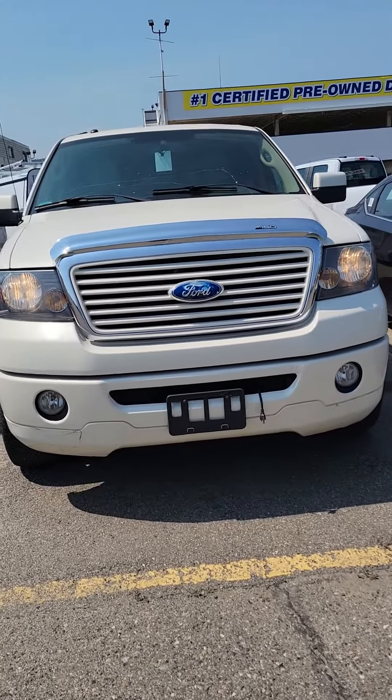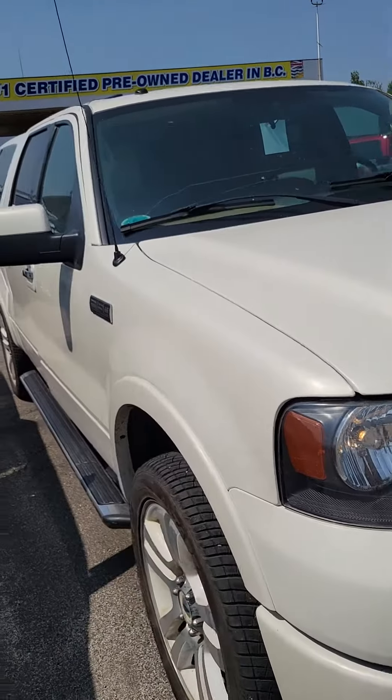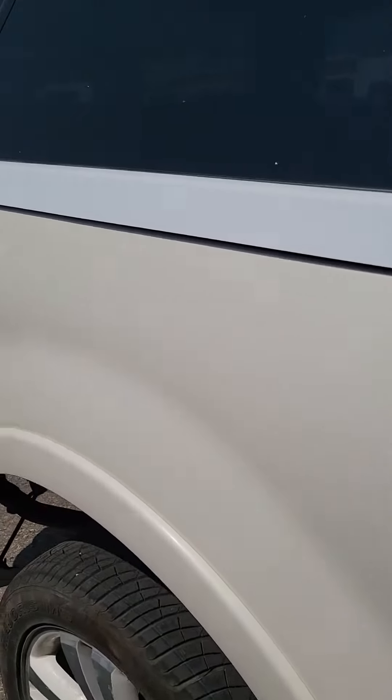Good afternoon. My name is Ray. I am your sales contact here at Prince George Ford. I wanted to put together this quick video for you on the 2008 F-150 Limited that you and my manager talked about.